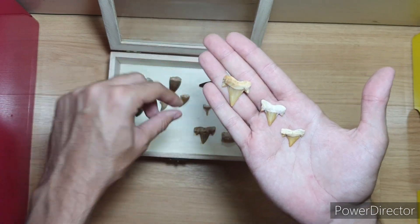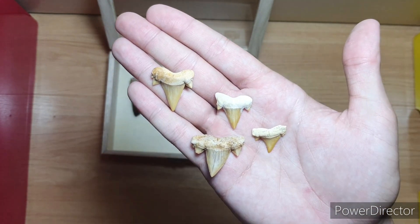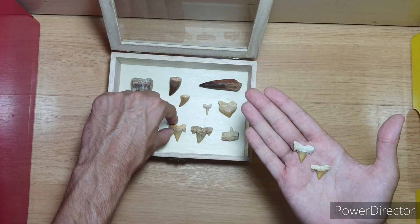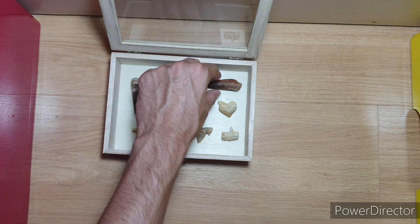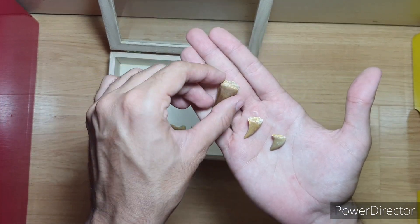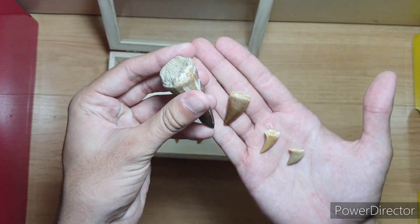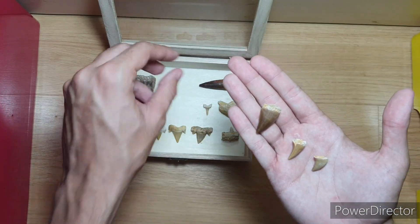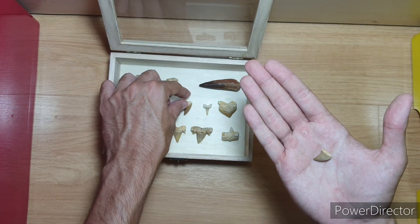Here is a bunch of Otodus obliquus teeth. I've got some small ones and some medium ones. I really like this one because it's more detailed. Pretty nice but pretty common. I plan on getting megalodon but at the moment they are pretty pricey where I live, so I will probably only get them in the future. Here are some mosasaur teeth — Prognathodon more specifically, from Morocco. These ones are quite small and this one is a pretty big one. All of these came from Morocco too, I bought them on the internet.